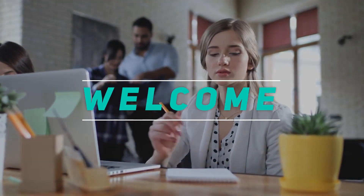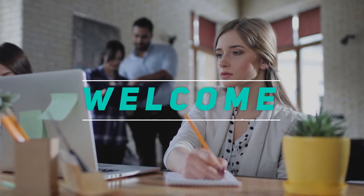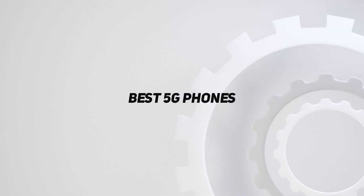Hey, welcome back to my channel. In this video, I'm going to talk about the top 5 best 5G phones.